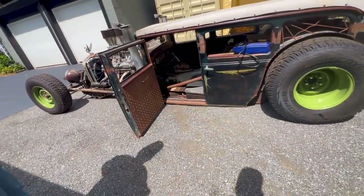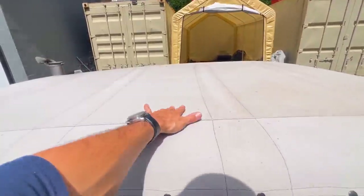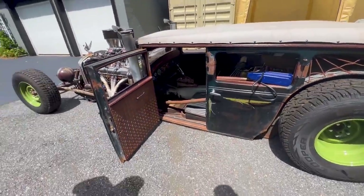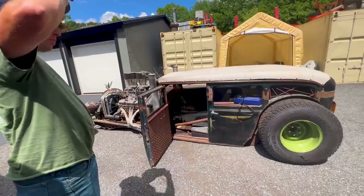It's got a bikini top — a little top. That's like a drum. Headlights work, brake lights work. Doesn't have blinkers — hand signals. It's titled as a 1930.